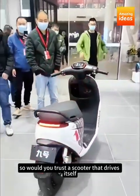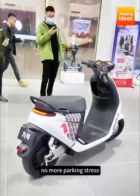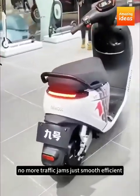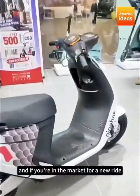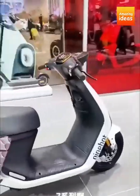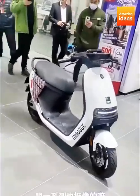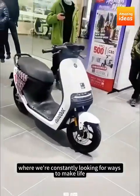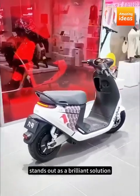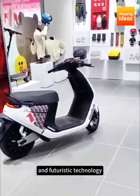Would you trust a scooter that drives itself? Imagine how much time you could save — no more parking stress, no more traffic jams, just smooth, efficient, eco-friendly transportation. And if you're in the market for a new ride, you don't even have to break the bank. Xiaomi's Ninebot electric scooter comes with competitive pricing. In a world where we're constantly looking for ways to make life more convenient, it stands out as a brilliant solution — the perfect fusion of practicality and futuristic technology.